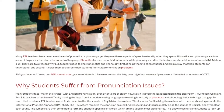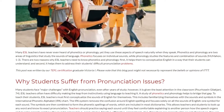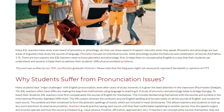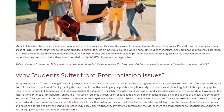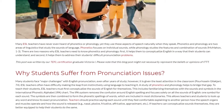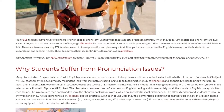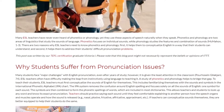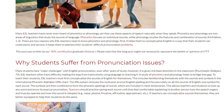Why Students Suffer From Pronunciation Issues. Many students face major challenges with English pronunciation, even after years of study; however, it is given the least attention in the classroom. ESL teachers often have difficulty making the leap from instinctively using language to teaching it. A study of phonetics and phonology helps to bridge that gap.